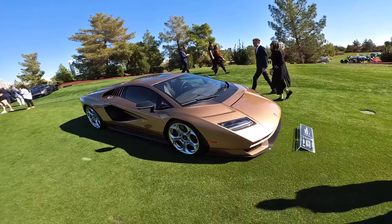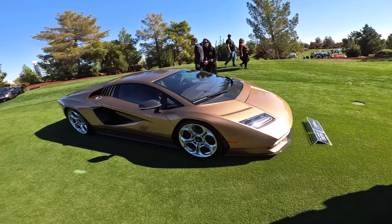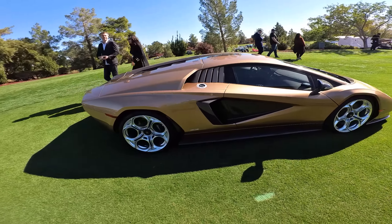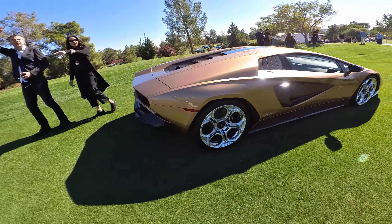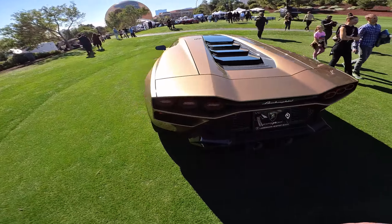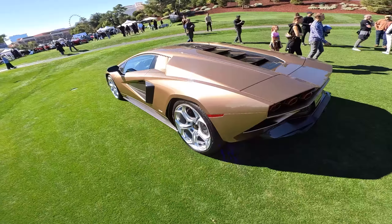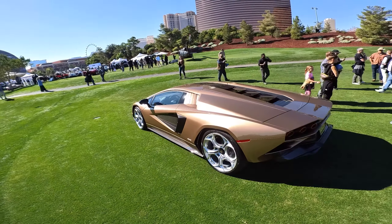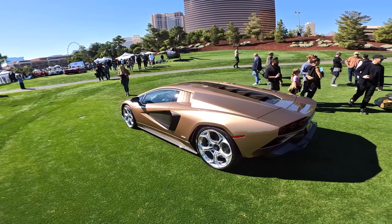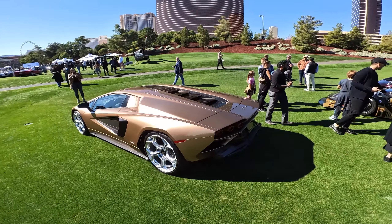Lamborghini Countach — this is the new version, the resurrected Countach. Incredibly beautiful car, we really really like these. You get the name, of course it doesn't bear a lot of resemblance to the original, but a beautiful car nevertheless.